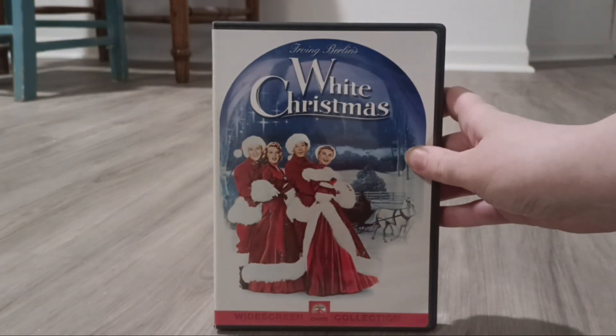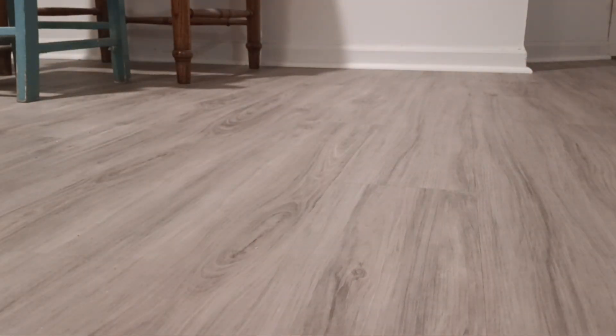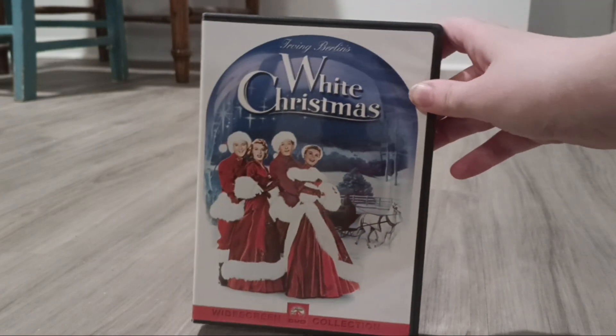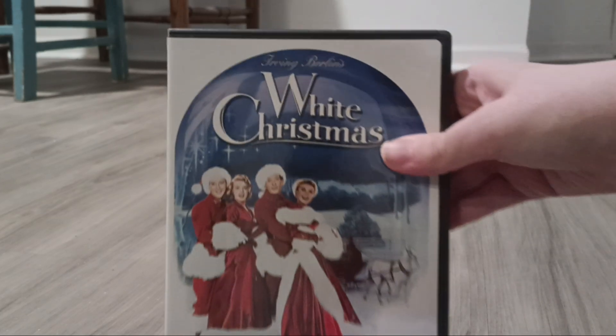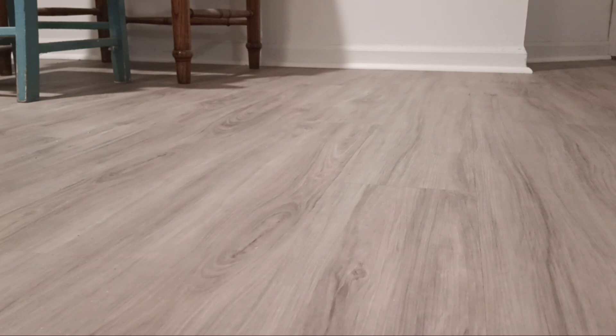Next one I have is White Christmas. There's the back. I don't think that's the right disc, and I've explained that in my other videos. I think I bought this off eBay and whoever had it put in just a blank disc. I haven't actually tested this movie yet though, but I do have it on tape and I'll re-get it on DVD later on.